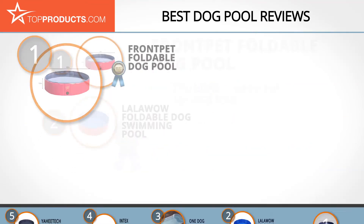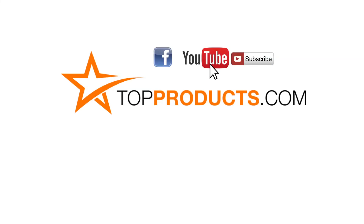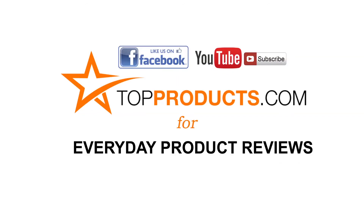These are our top five dog pools. We hope you enjoyed watching our review. Click now to subscribe to our YouTube channel and like this video. Don't forget to like our Facebook page and visit us at TopProducts.com for more everyday product reviews.